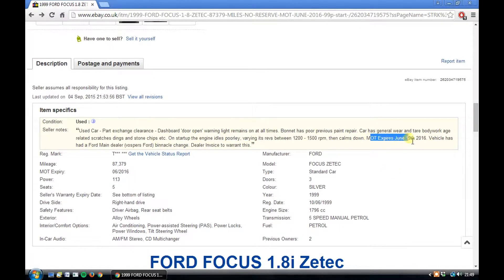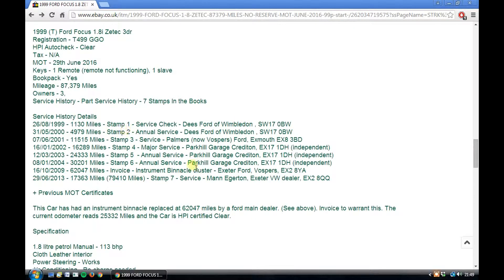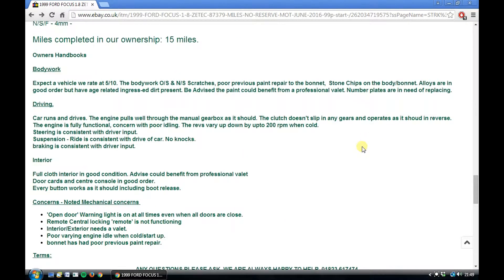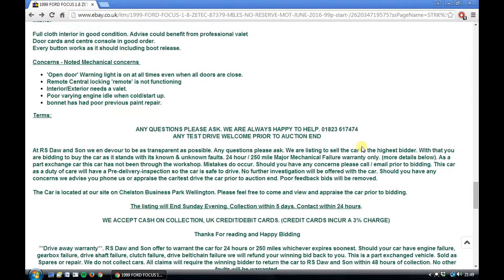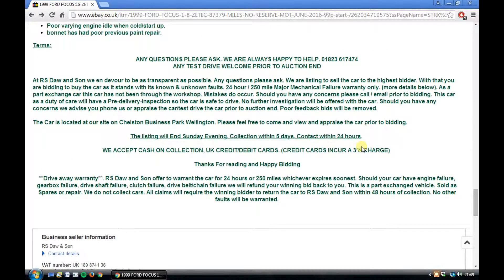It's got a long MOT till June next year. Fantastic. Two previous owners, 87,000 miles and that long MOT. It's even got some service history with it as well. That is just great. You can't expect much on a car of this kind of price, but I think we could have a bargain on our hands here. Can't wait to go pick it up.